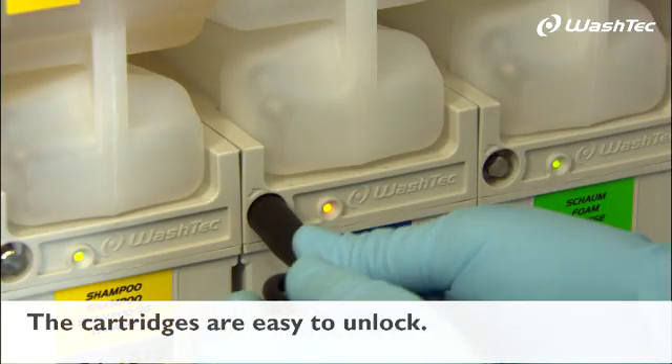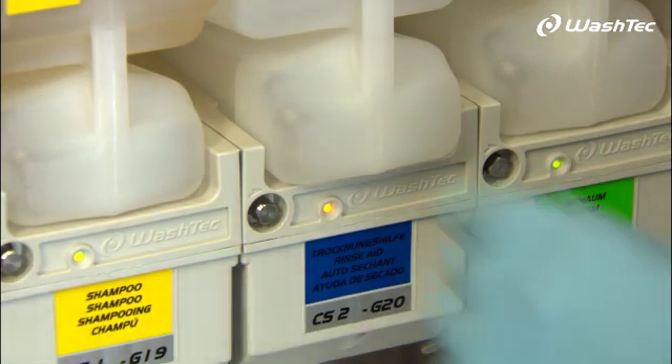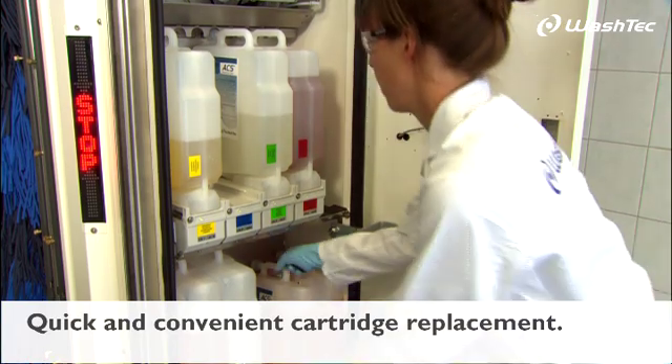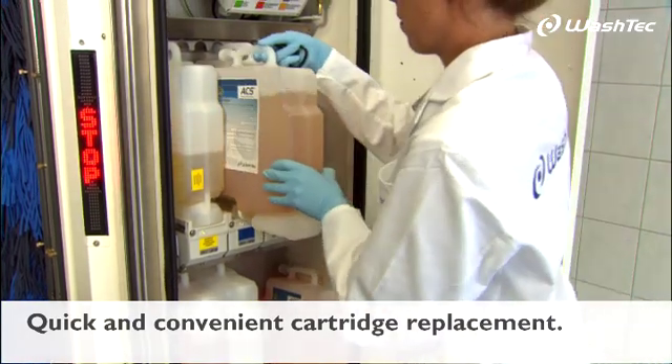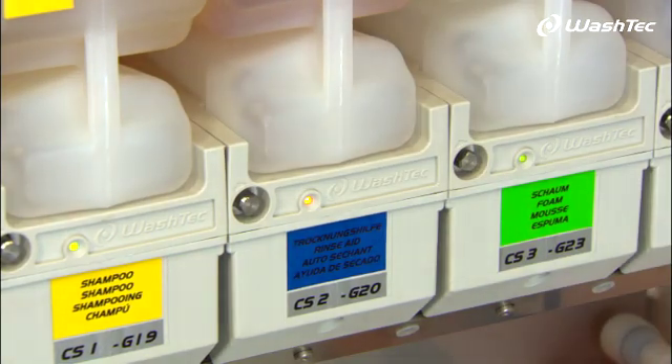The cartridges are quickly unlocked using the cabinet key and can be replaced quickly and conveniently. The system checks whether the correct container has been inserted via RFID and switches to green.